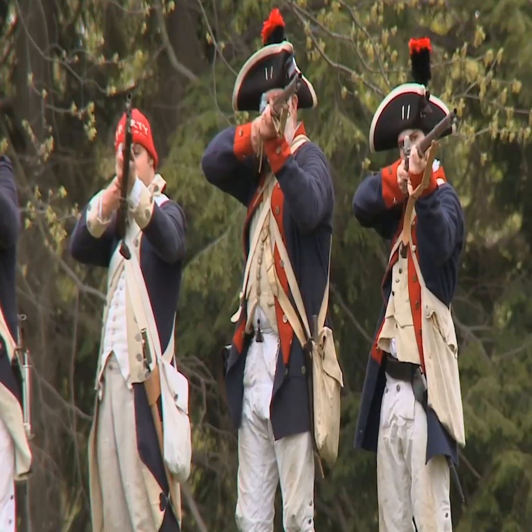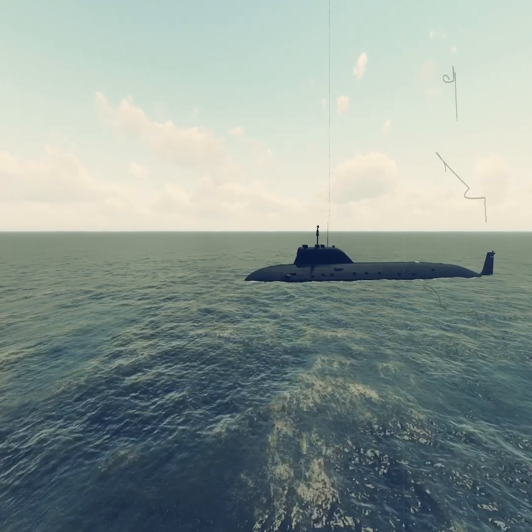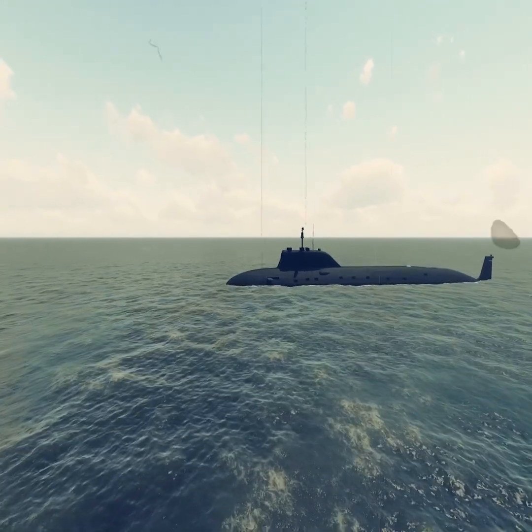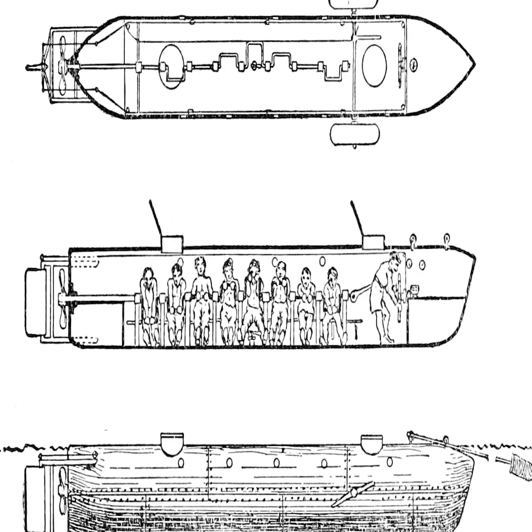During the American Civil War, the H.L. Hunley became the first submarine to successfully sink an enemy ship. However, it also sank in the process, highlighting the dangers of early underwater travel.